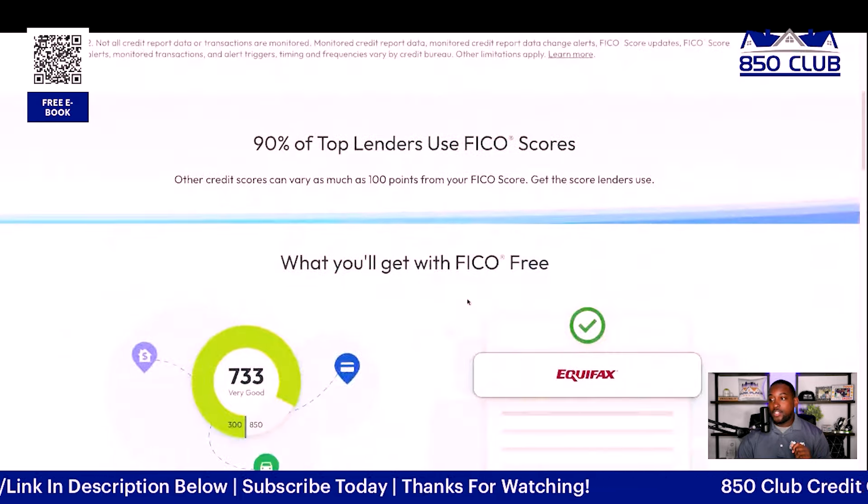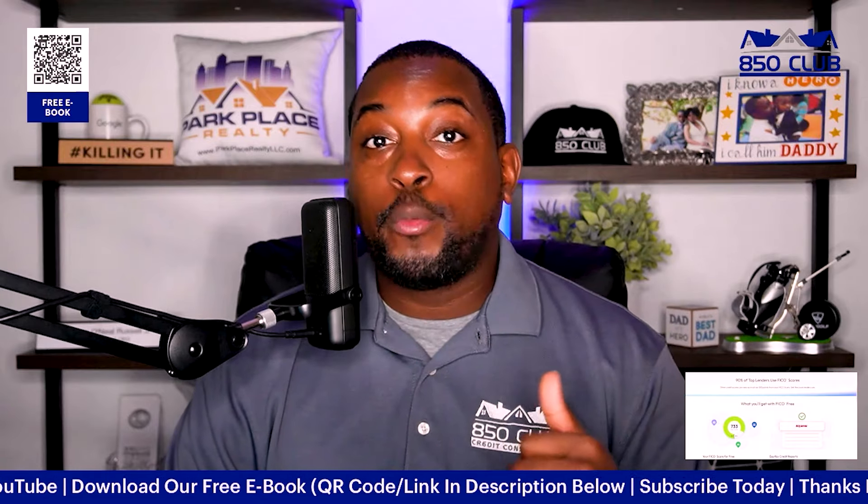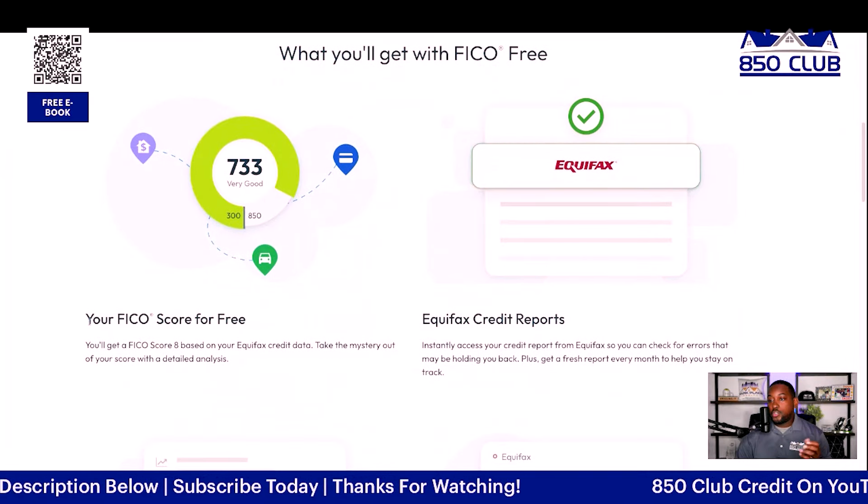Let's go into why 90% of top lenders use FICO scores, and why other scores may vary. Other credit scores can vary as much as 100 points from your FICO score, so it's important to get the score that lenders actually use.